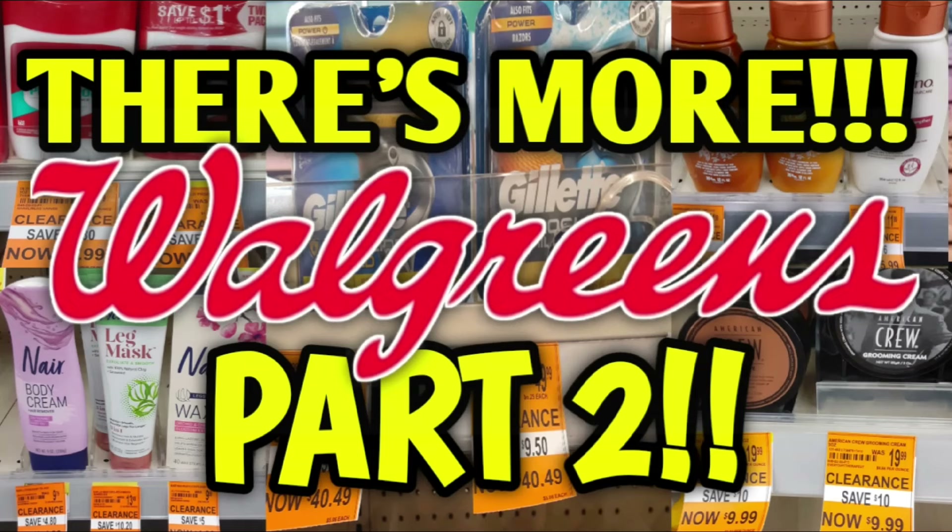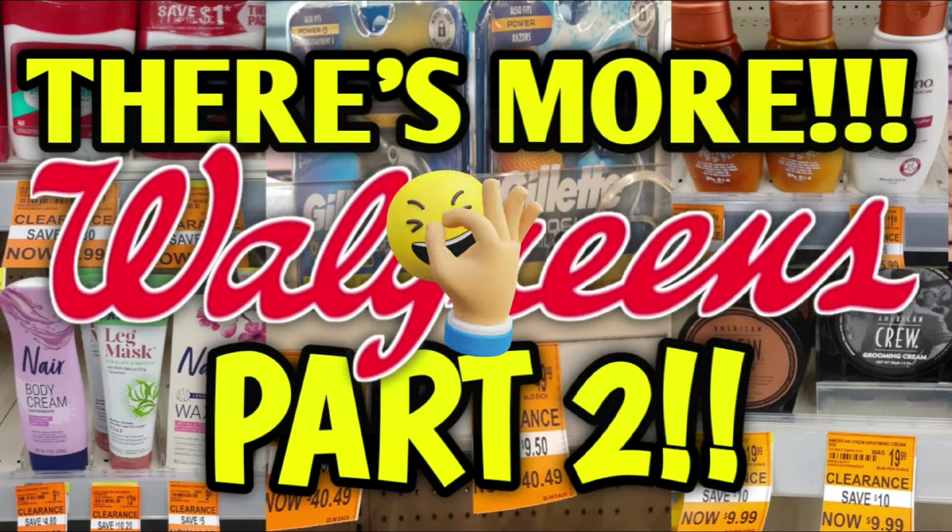Hi guys, it's CrazyCoupons. Welcome back to my channel and I'm back with more crazy clearance going on at Walgreens.